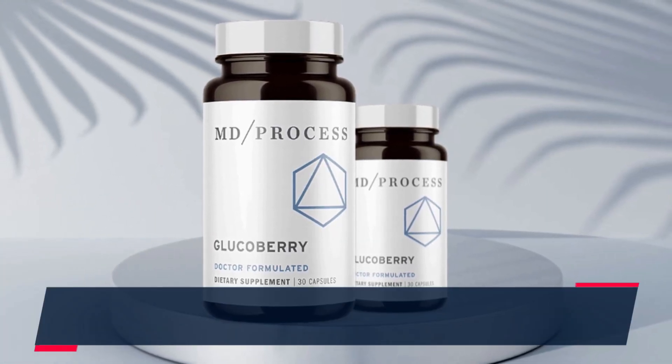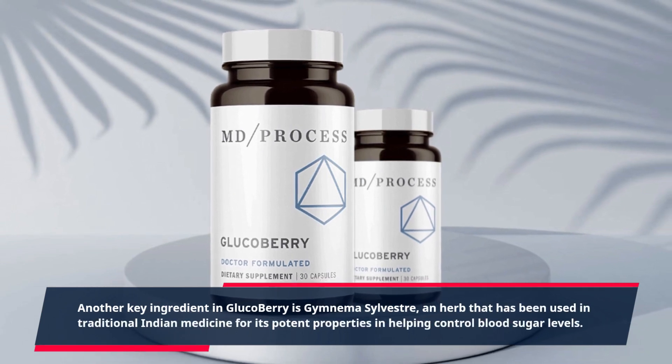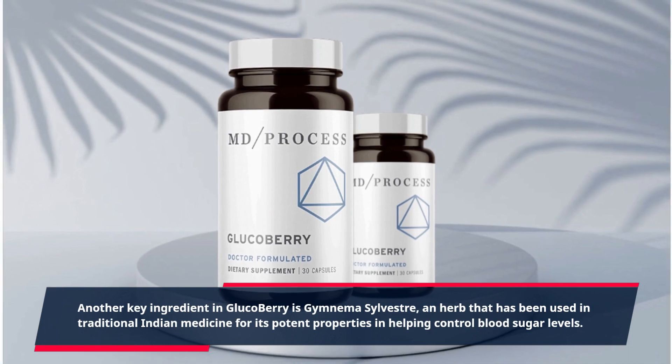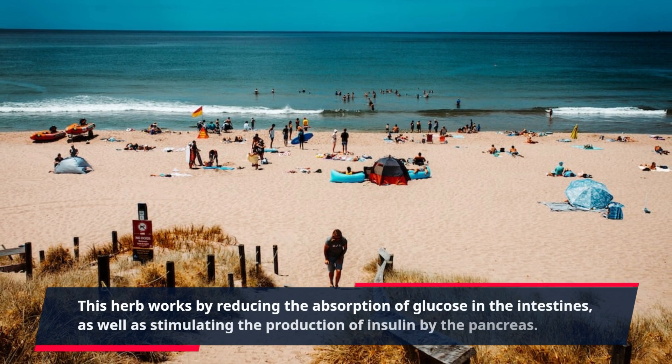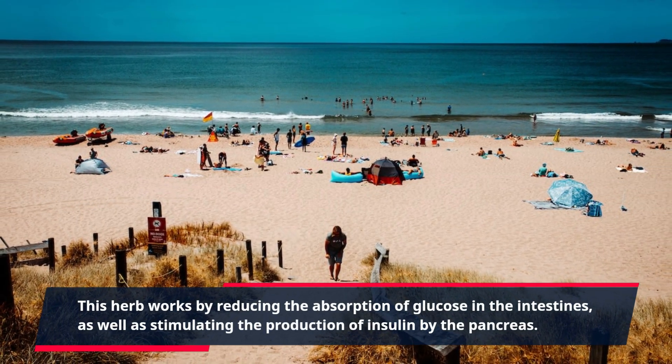Another key ingredient in GlucoBerry is Gymnema Sylvestre, an herb that has been used in traditional Indian medicine for its potent properties in helping control blood sugar levels. This herb works by reducing the absorption of glucose in the intestines, as well as stimulating the production of insulin by the pancreas.